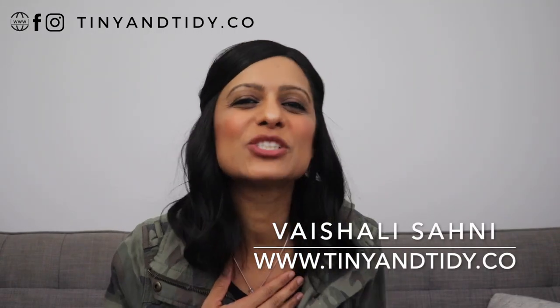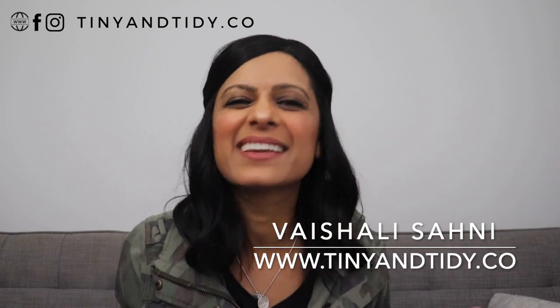Hey everyone, welcome to my channel Tiny and Tidy. I'm Vishali and I am determined to motivate you to declutter, simplify and organize your home one tiny and tidy step at a time. Having a clean and organized home is clearly very important to me and over the years I've learned some tips that will help you maintain a clean home.